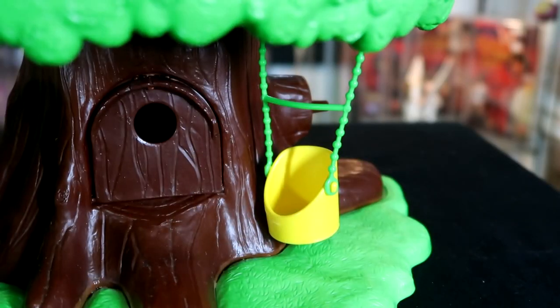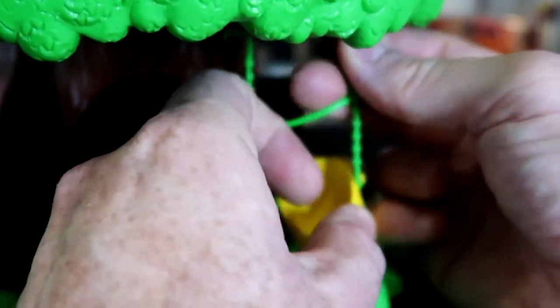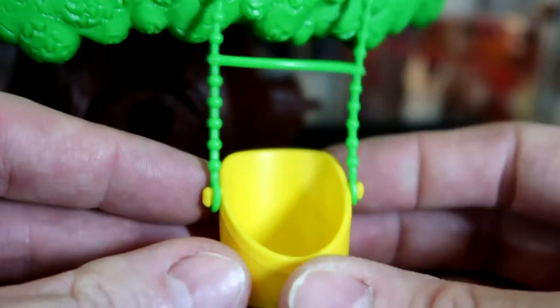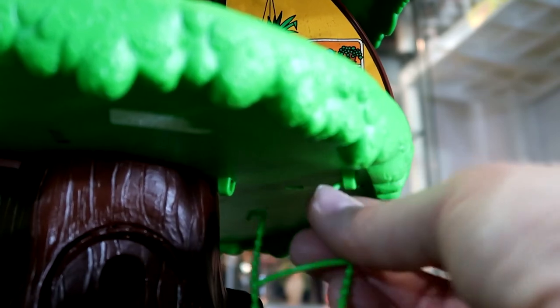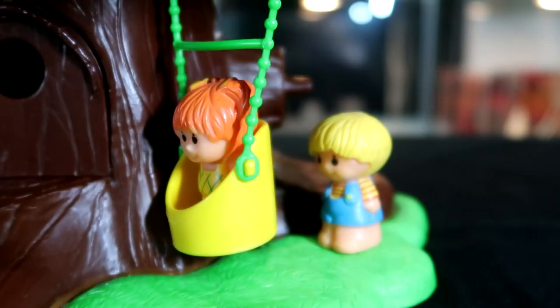Next up is the swing. It's a very basic swing that you can pull right off. It has some hooks on the top of it, though it is very brittle. This is the one piece that tends to get lost very easily — the chain for the swing. Right below are the two spots where the swing hangs on. Now you can pretend that Chip is pushing Honey in the swing.